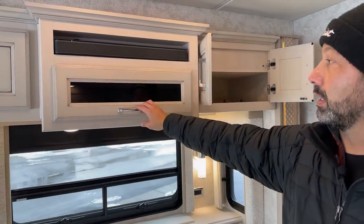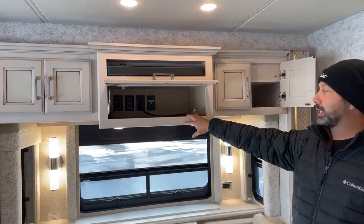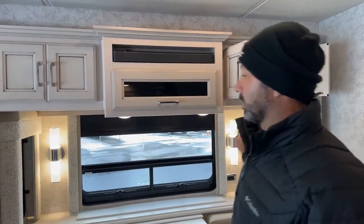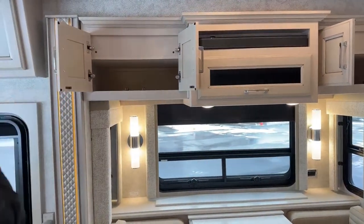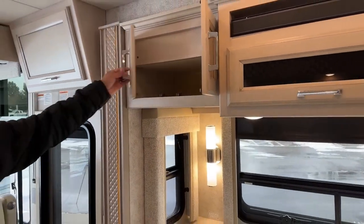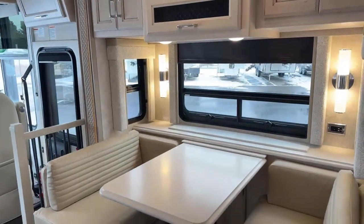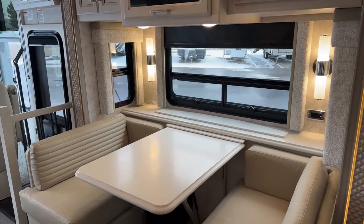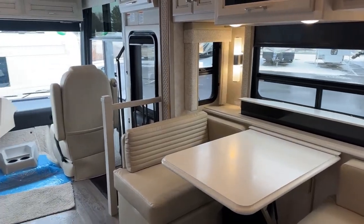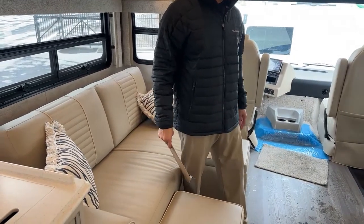We have a sound bar right here. You're going to put your DVD player, receivers, and all your electronics in there, and then you'll have some overhead storage. We do have a televator which will lift up for you — it's pretty much directly across from your couch, so you can sit down and watch TV without getting any kinks in your neck from having to turn sideways like in some floor plans.